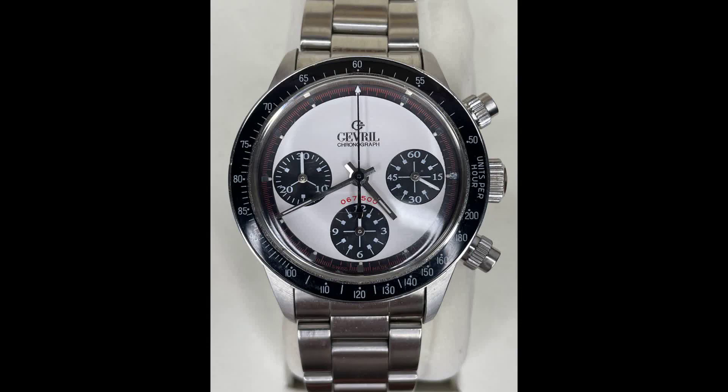And finally for today's episode is an awesome and highly sought-after Gevril Tribeca chronograph, also known as the Paul Newman. The panda dial example comes with original box and papers.